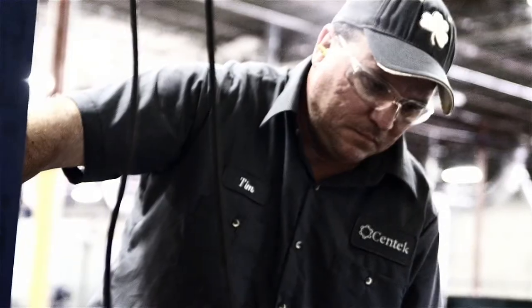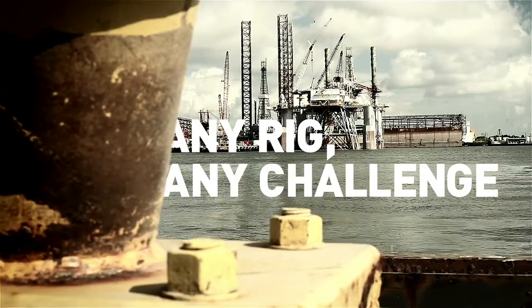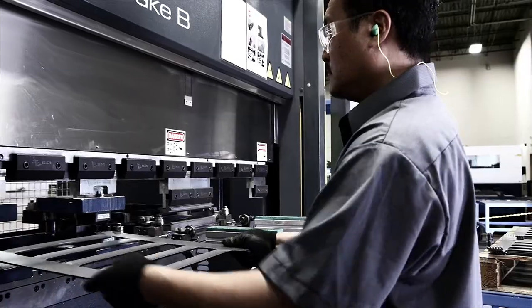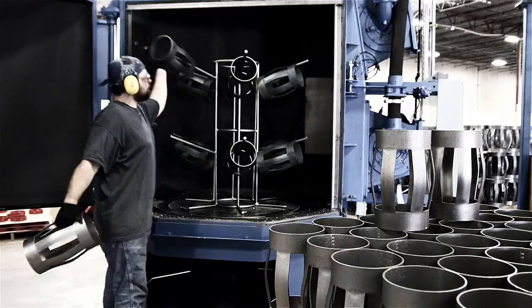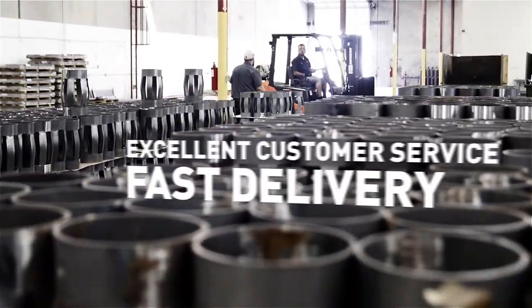Our best-in-class centralizers outperform the competition on any rig and any challenge, and we've got customizable simulations to prove it. We know that downtime isn't an option, and we take pride in providing our customers a world-class product with world-class service and support.